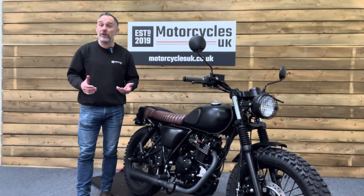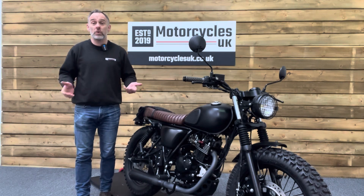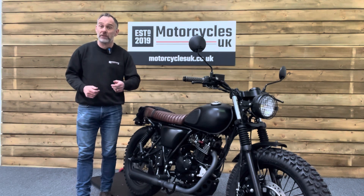Here at Motorcycles UK, all our bikes come with a current MOT, a service if required, and a thorough safety inspection. We're also delighted to be able to offer nationwide delivery — please contact us for a quote.